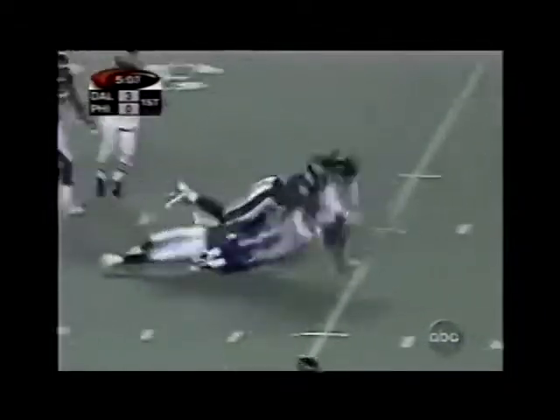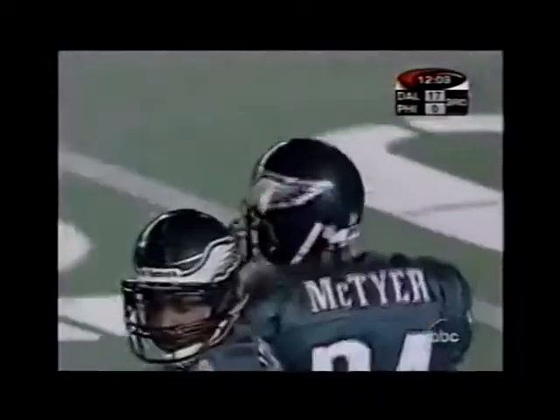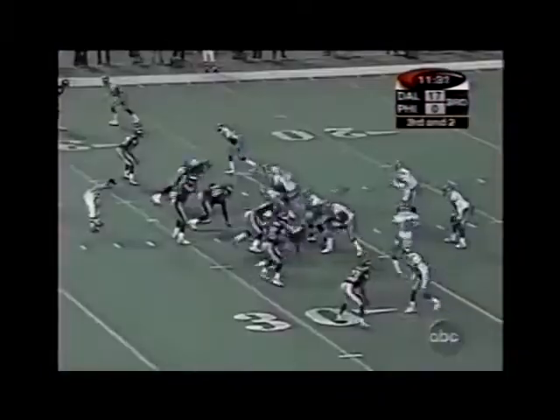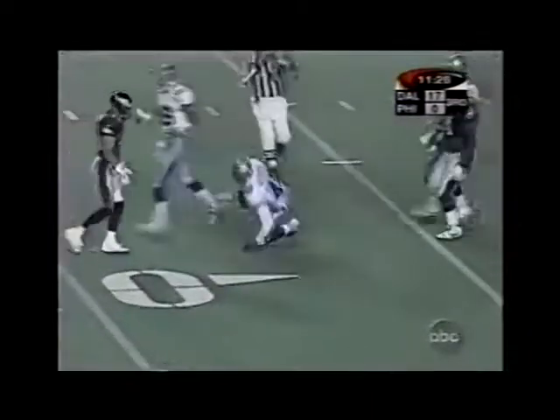Aikman throws over the middle to David LeFleur, the tight end — Troy hits the tight end Johnson, and he gets tackled at the 27-yard line. Then Aikman from the shotgun, a little toss — dropped by Warren, but he picks it up and picks up the first down.